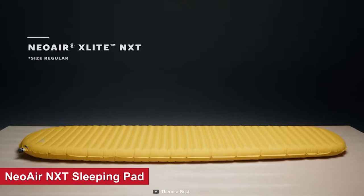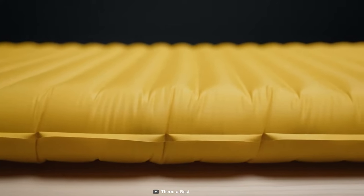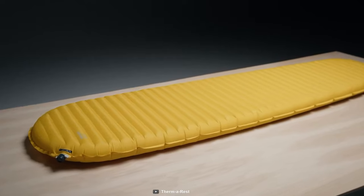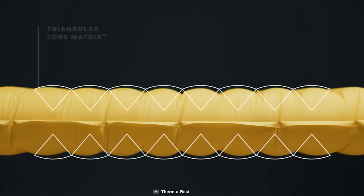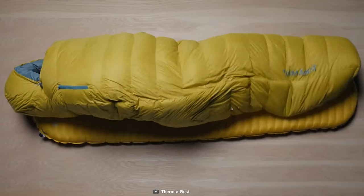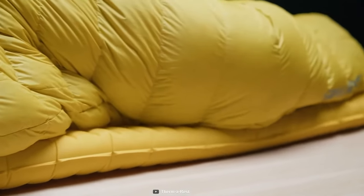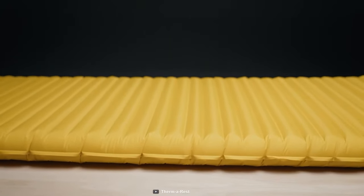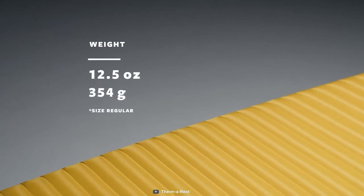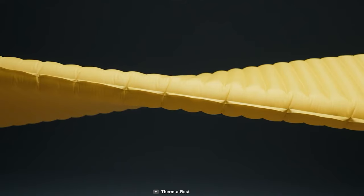The Therm-a-Rest Neo Air X-Lite NXT is a true testament to the evolution of lightweight sleeping pads. Building upon its predecessor the X-Lite, this remarkable sleeping pad features triangular core matrix construction and Thermacapture technology, making it six times quieter than the original X-Lite model. It offers luxurious comfort with an impressive 7.6-centimeter thickness, providing unparalleled support and cushioning for back, side, or stomach sleepers in any season. Weighing in at just 12.5 ounces, the X-Lite NXT delivers enhanced comfort and superior performance without unnecessary weight.